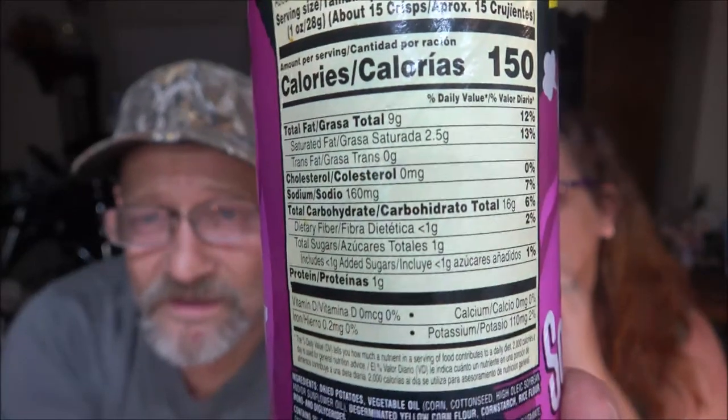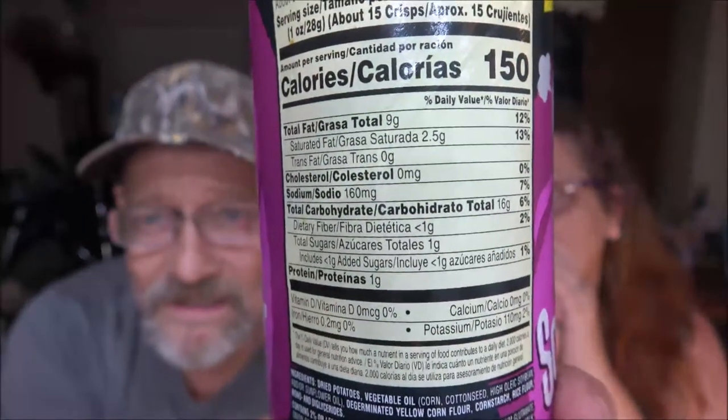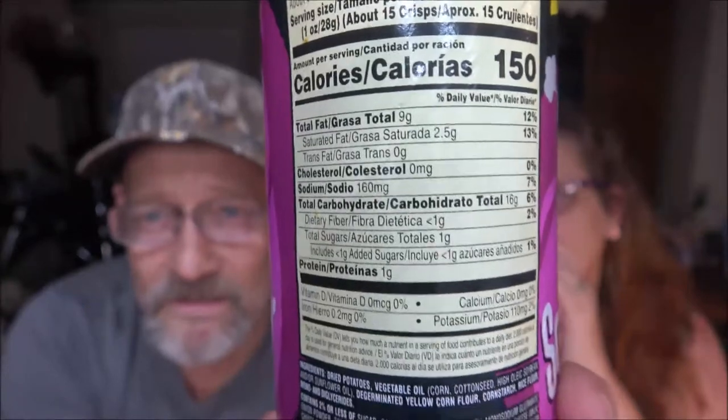Here's the label - if you can read it, pause it. Every time Monkey gets me a can of these they come in looking like FedEx brought them. They're always dented. I got this at a different store.